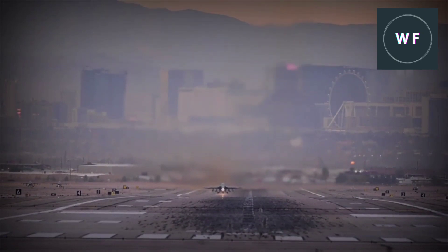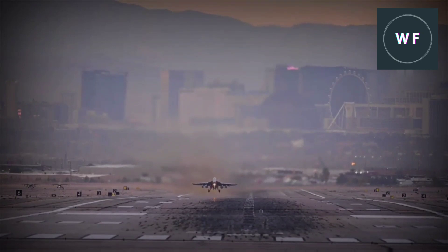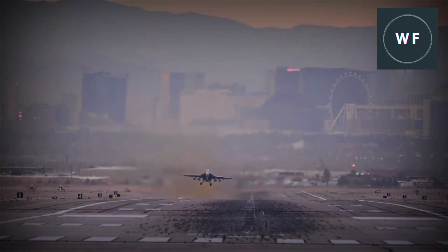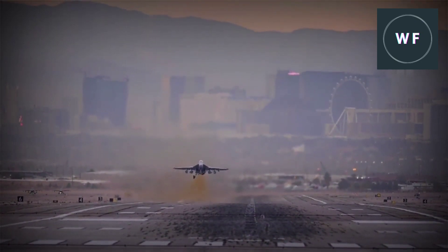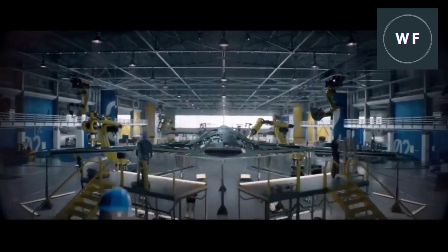The Lockheed Martin F-35 Lightning II and the Boeing F/A-18E/F Super Hornet are the only operational fifth generation fighters in service today. Both companies are working on their sixth generation fighters — the Skunk Works compact and efficient tailless twin-engine jet, featuring highly agile compact stealth designs.